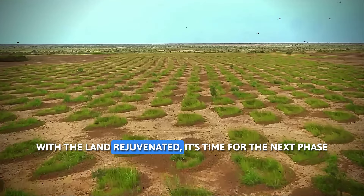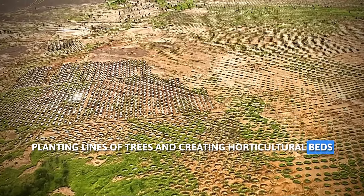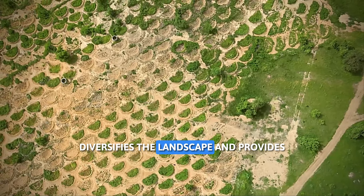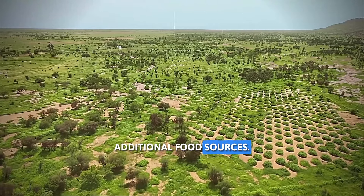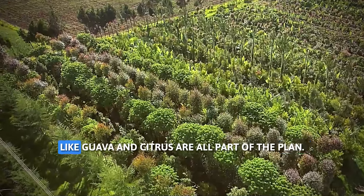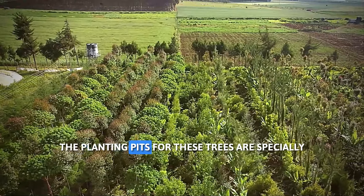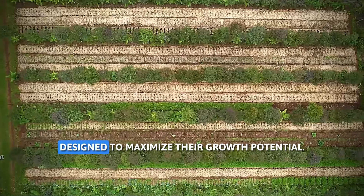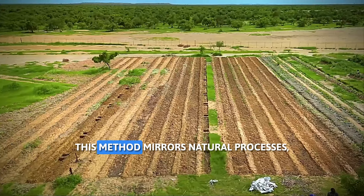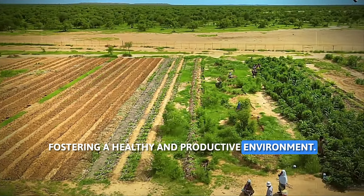With the land rejuvenated, it's time for the next phase: planting lines of trees and creating horticultural plots that diversify the landscape and provide additional food sources. Moringa trees, pigeon peas, and even fruit trees like guava and citrus are all part of the plan. The planting pits for these trees are specially designed to maximize their growth potential, mirroring natural processes and fostering a healthy and productive environment.